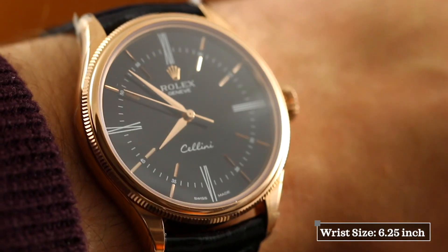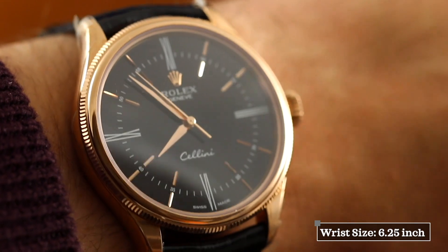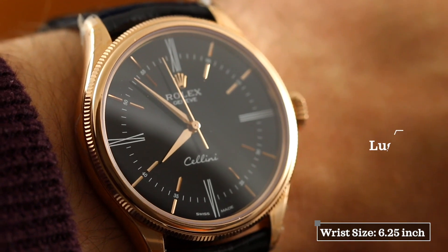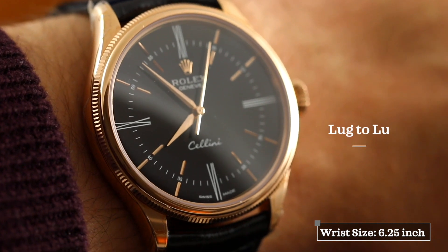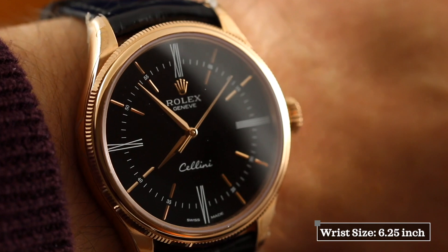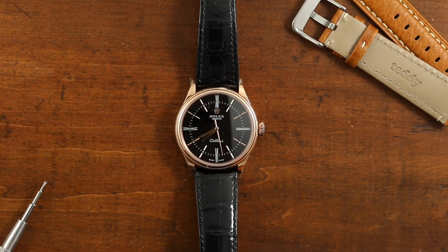The watch wears pretty small on the wrist given its 39 millimeter case — actually very comparably to a traditional 36 millimeter oyster case, as it comes in with a 45 millimeter lug-to-lug height. When putting it on the wrist, this becomes incredibly evident. For reference, my wrist is six and a quarter inches. The watch also comes with a leather alligator strap with an 18 karat gold Rolex buckle to match the case.